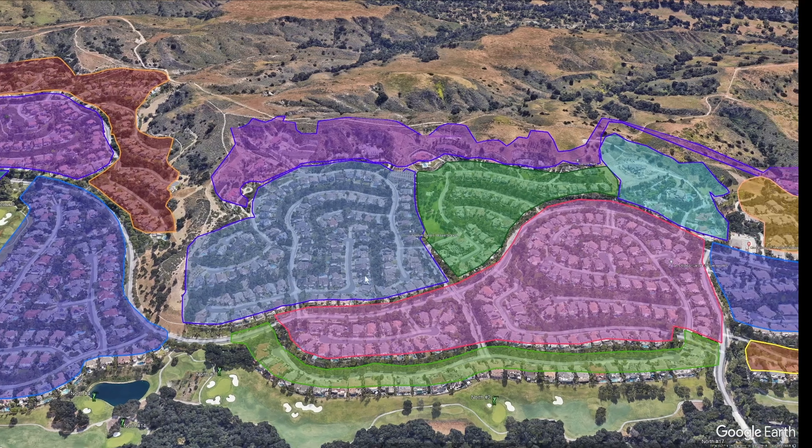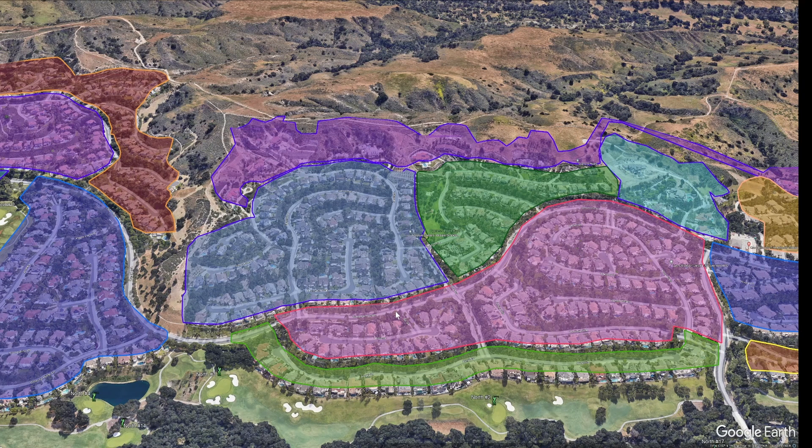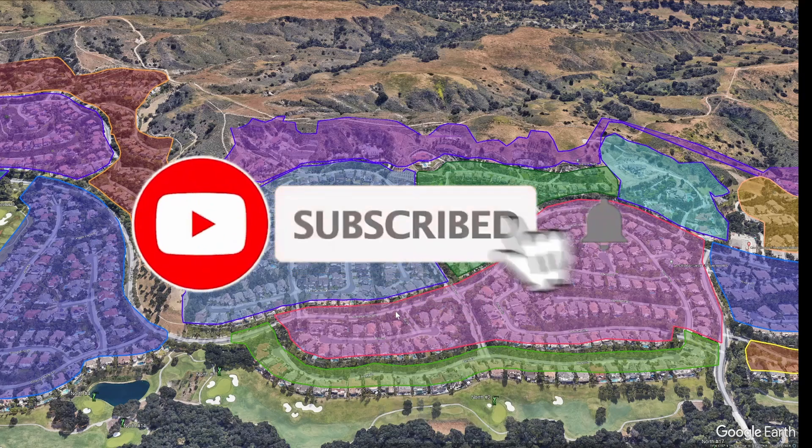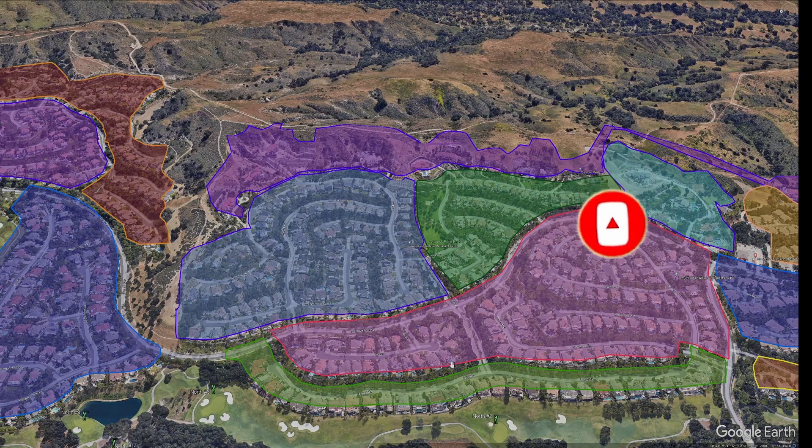If you received any value out of watching my video today, please subscribe — it really helps the channel out. And for our latest updates, tap the bell icon. Thanks very much and we'll see you on the next tour.